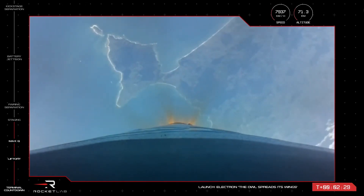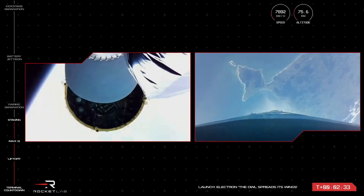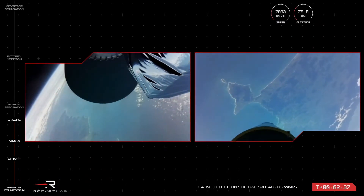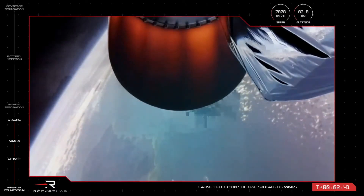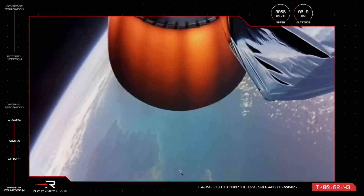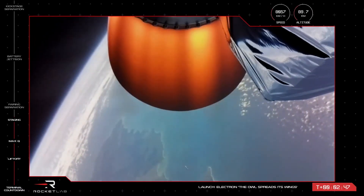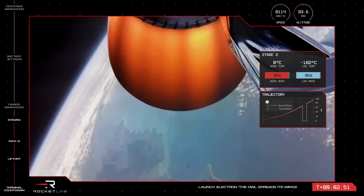MECO. Stage separation successful. With that, we've confirmed MECO, stage separation, and ignition of the space-optimized Rutherford engine on the second stage.